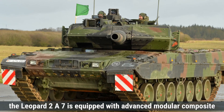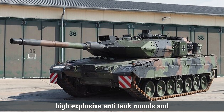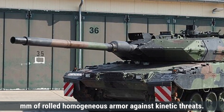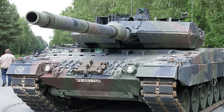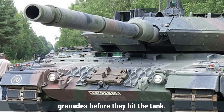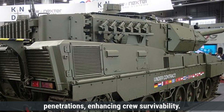Regarding armor and protection, the Leopard 2A7 is equipped with advanced modular composite armor, which includes high-hardness steel, tungsten, and ceramic composites. The armor is designed to resist kinetic energy penetrators, high-explosive anti-tank rounds, and improvised explosive devices, with protection believed to be equivalent to over 1,500mm of rolled homogeneous armor against kinetic threats. The Leopard 2A7 is integrated with the Trophy Active Protection System in some variants, capable of intercepting incoming anti-tank missiles and RPGs. It also features advanced NBC protection systems, and spall liners to minimize internal damage from penetrations, enhancing crew survivability.